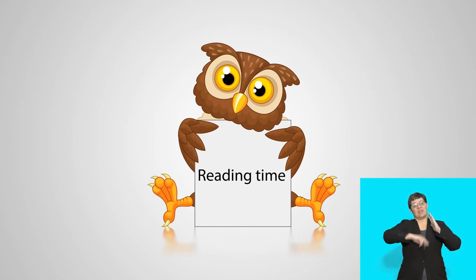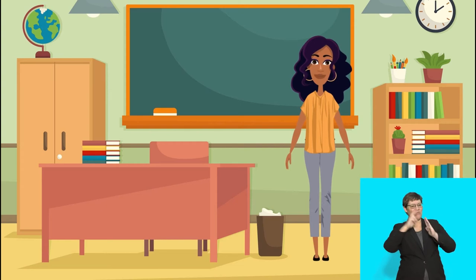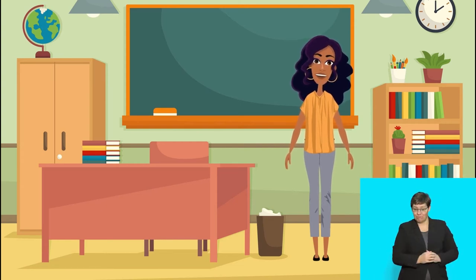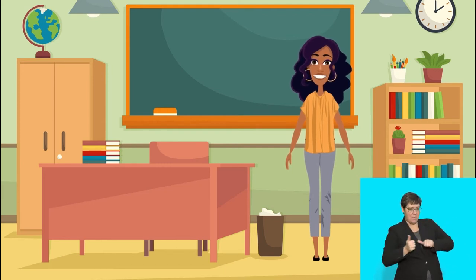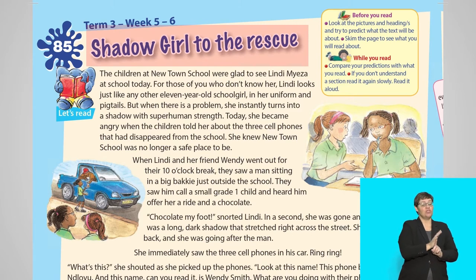Reading time! Hello children! Let's read a story called Shadow Girl to the Rescue. We will read the story in groups, so follow the words carefully. If you follow carefully, then you will know when it is your turn to read. Let's read the title of the story together: Shadow Girl to the Rescue.